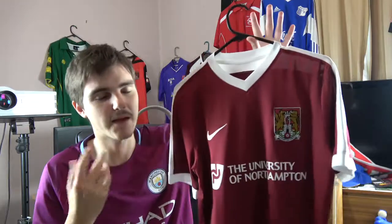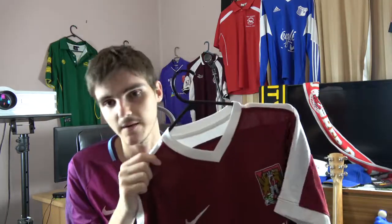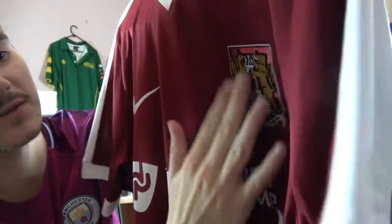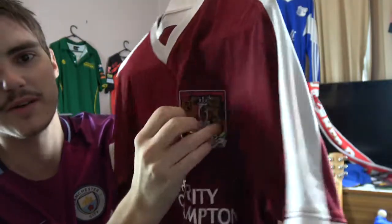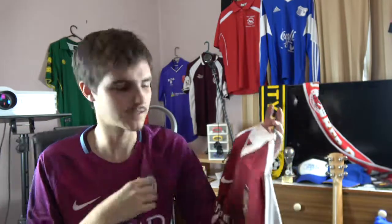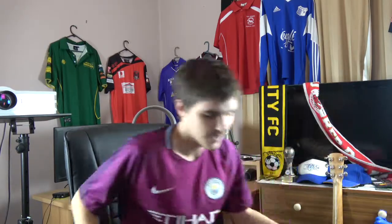I remember a few years ago they had a similar design with a white bar across the middle with the University of Northampton — that's the one I wanted. I didn't end up getting it that year, and obviously you can't get older jerseys. I think I picked this one up at the end of the season on sale. Real quick shout-out to the badge — it's a different material, it's nice, is what I'm trying to say.